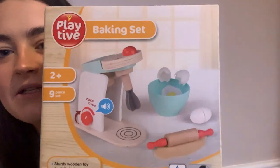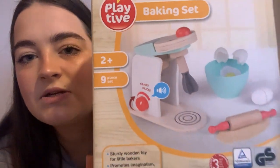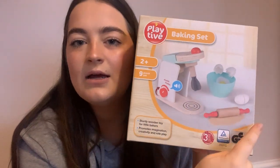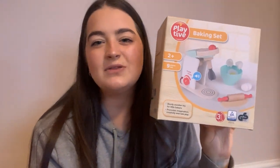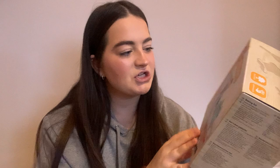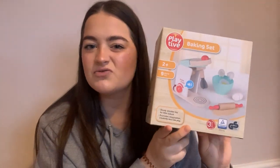She also has this baking set from Lidl. So there's a little wooden mixer — if you twist it, it makes a noise — it's got some eggs, a little rolling pin, and a little bowl. I thought that was really sweet. She'll probably play with the mixer, just bash it about. I think this was about £7 — it was really cheap.